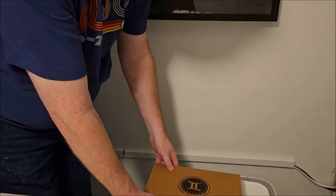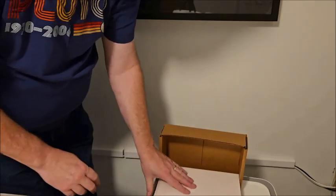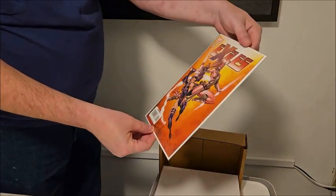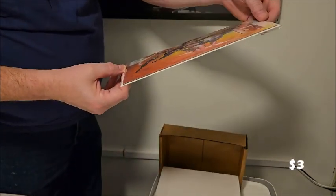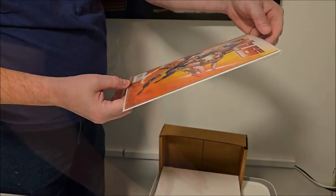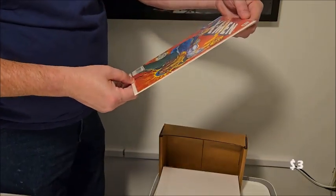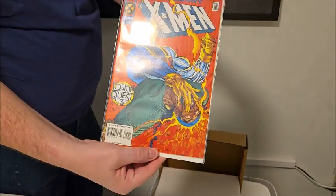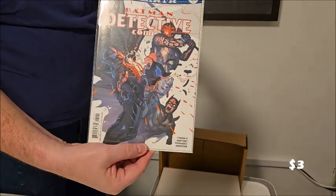Everything is face down. First up: Marvel Exiles number 92 — that looks to be a nice cover. Next, Uncanny X-Men Deluxe Legion Quest 3, and then Batman Detective Comics number 961.